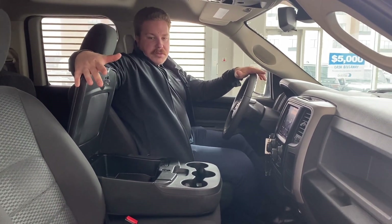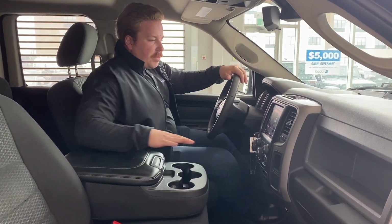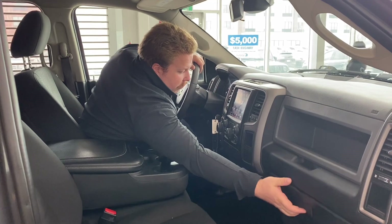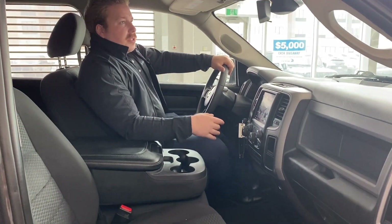Automatic transmission shift knob, push-button four-wheel drive, leather-wrapped center console, jump seat, three cup holders, a little bit of storage, USBs, and auxiliaries — all that great stuff. Flip it up, no problem, and you can sit six. Lots of storage in the top section, glove box as well — no shortage of space up front.